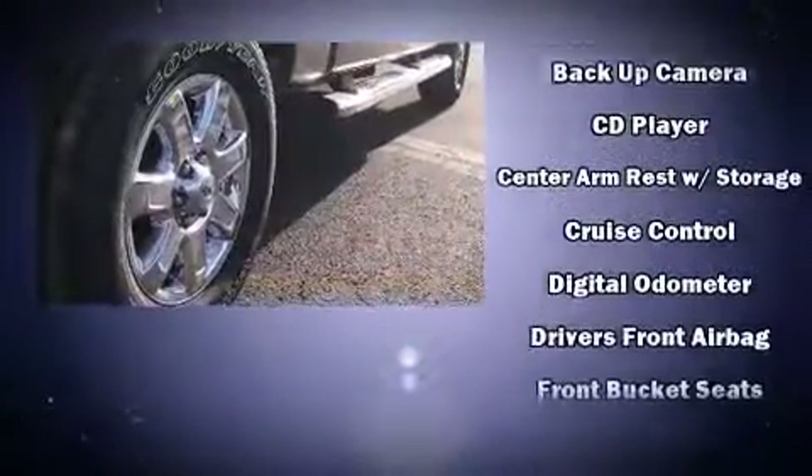Top features include a split folding rear seat, one-touch window functionality, variably intermittent wipers, a rear step bumper, and more.